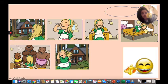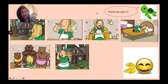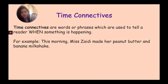We have a message from Timmy the turtle — Timmy is saying thank you, year one! Now, time connectives. Do you know what a time connective is? Time connectives are words or phrases which are used to tell a reader when something is happening.